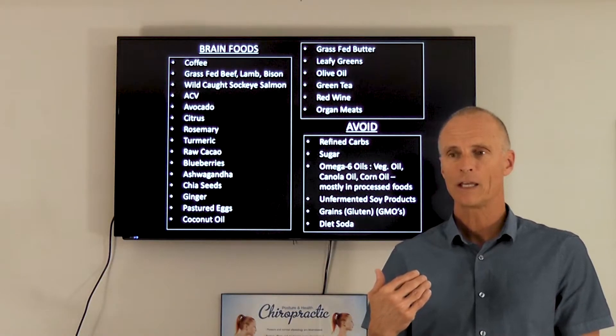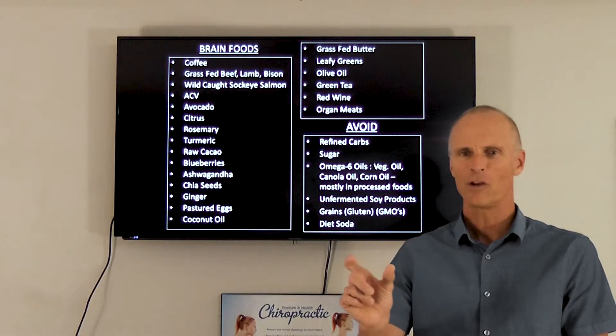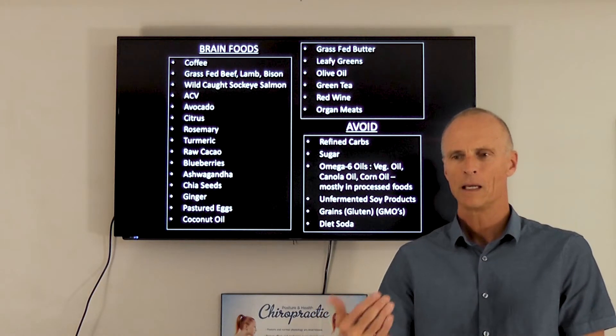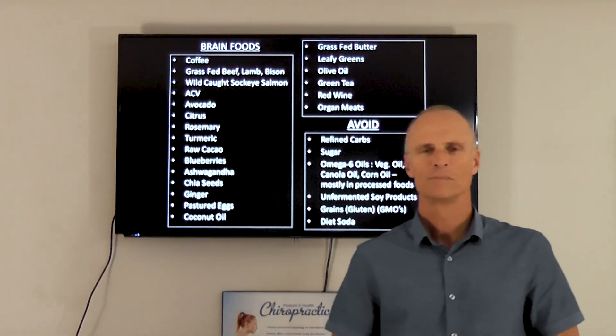Now, the things you really need to avoid — either completely eliminate or greatly reduce from your diet: refined carbohydrates from boxes or bags, refined sugar of any kind, particularly high fructose corn syrup, omega-6 oils like vegetable oil, canola oil, and corn oil found in processed foods like crackers and cookies, unfermented soy products, grains with gluten and GMOs, and diet soda. Diet soda is one of the worst things for your brain due to aspartame and artificial sweeteners, which are widely known to be carcinogenic and damaging to brain tissue.